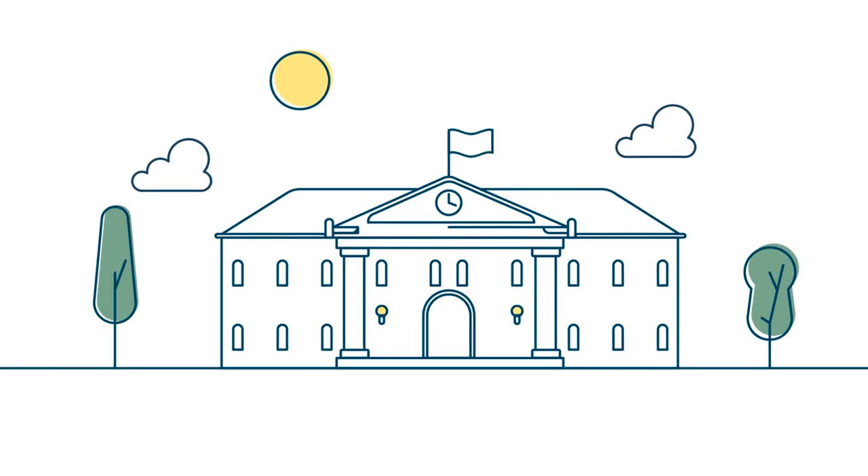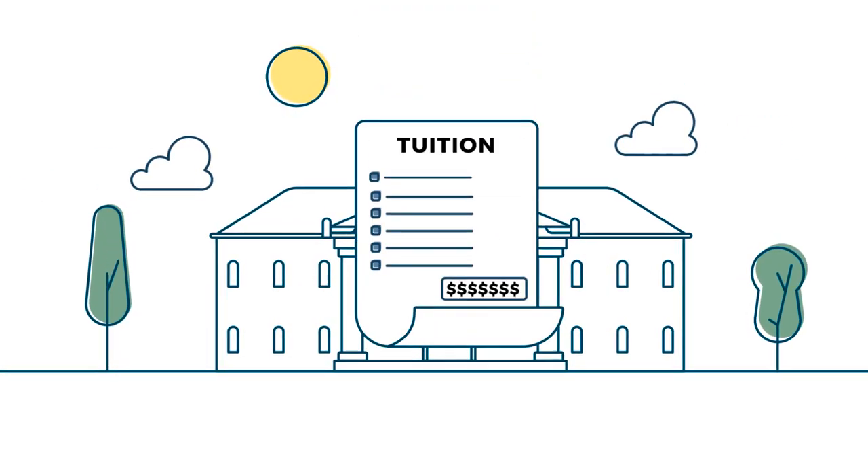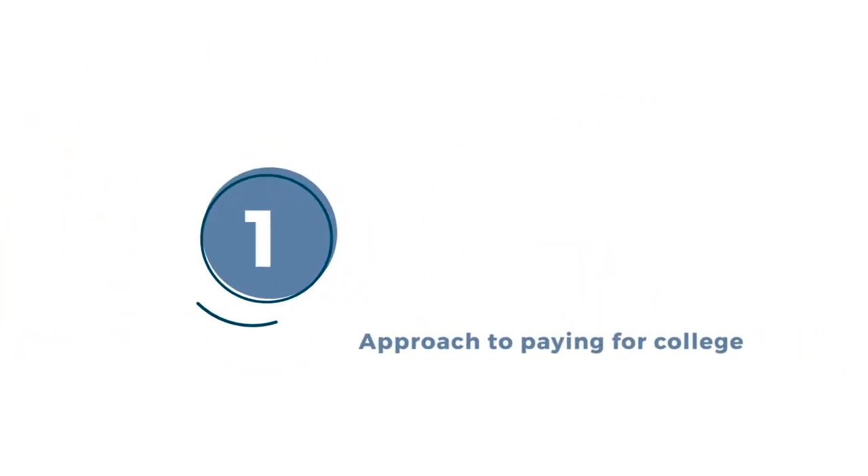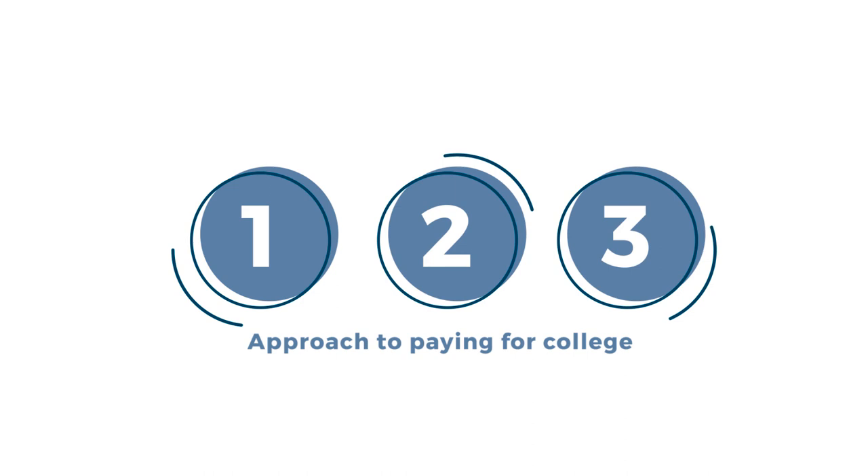College is a great adventure. Figuring out how to pay for it responsibly can feel overwhelming, but it doesn't have to. That's why we've come up with our 1-2-3 approach to paying for college.